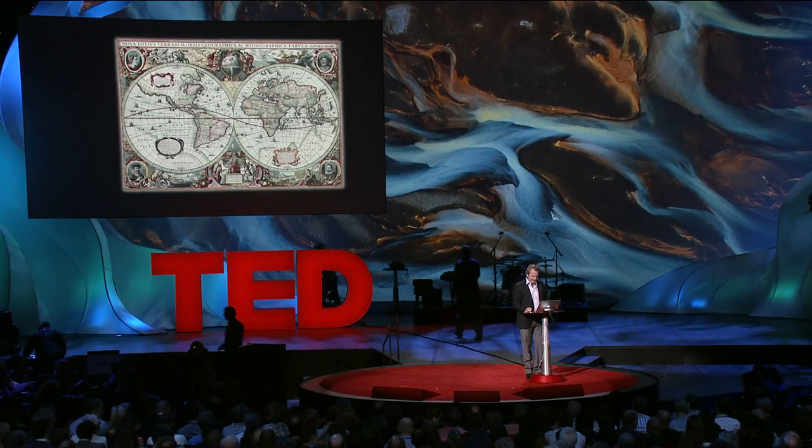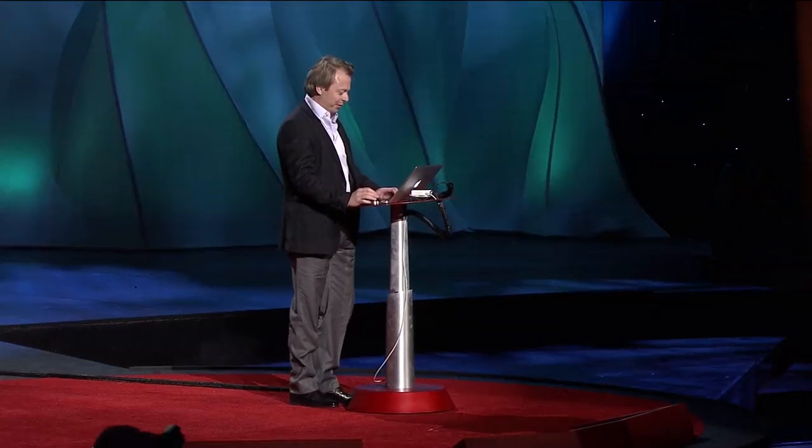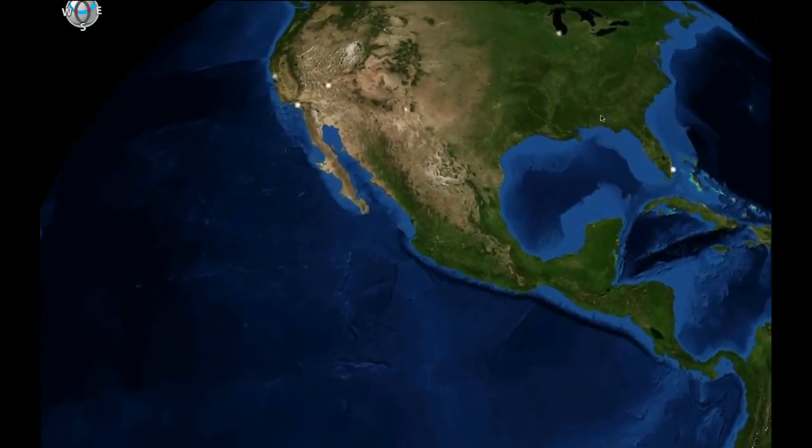Let's start our journey. Since the dawn of mankind, we've tried to map the world. Initially, these maps were not very accurate, but we've come a long way with satellite images.